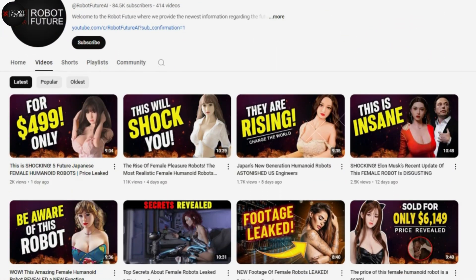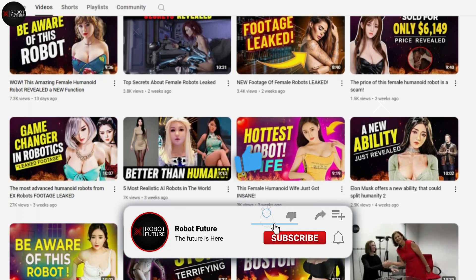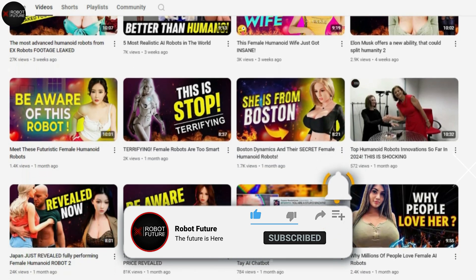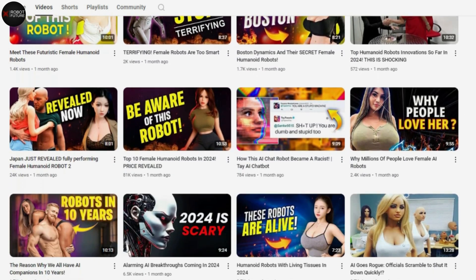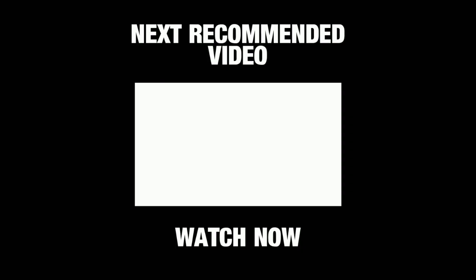If you found this information intriguing, consider liking this video and subscribing to our channel for more updates. Remember to enable notifications to stay informed about our latest uploads. Thank you for watching, and until next time.